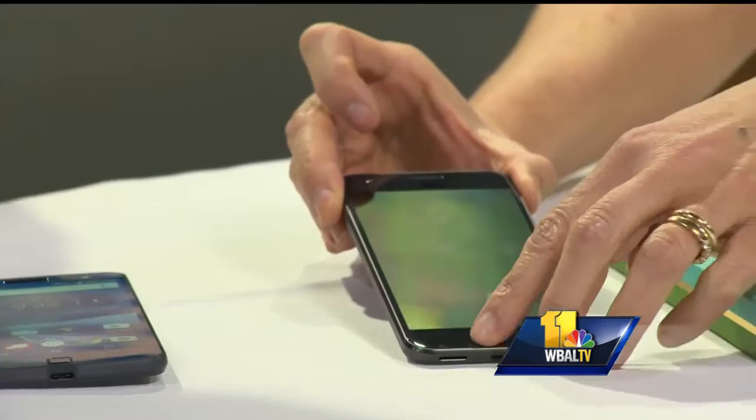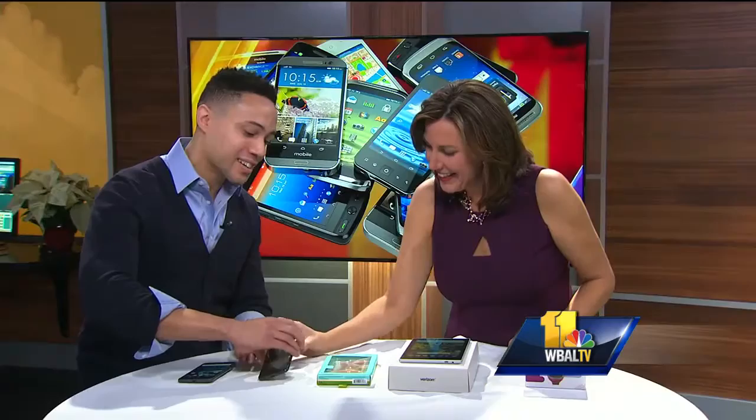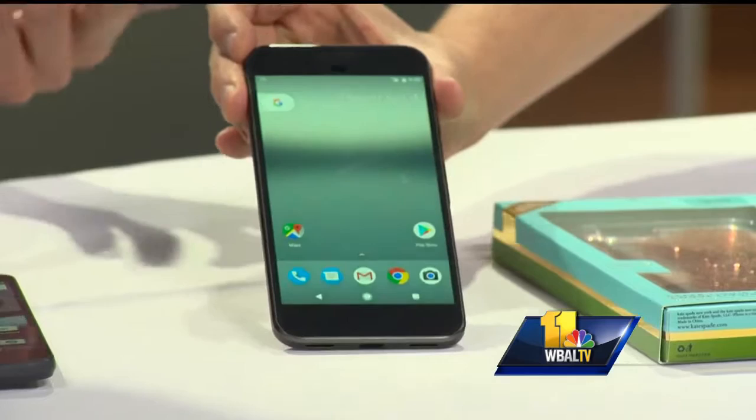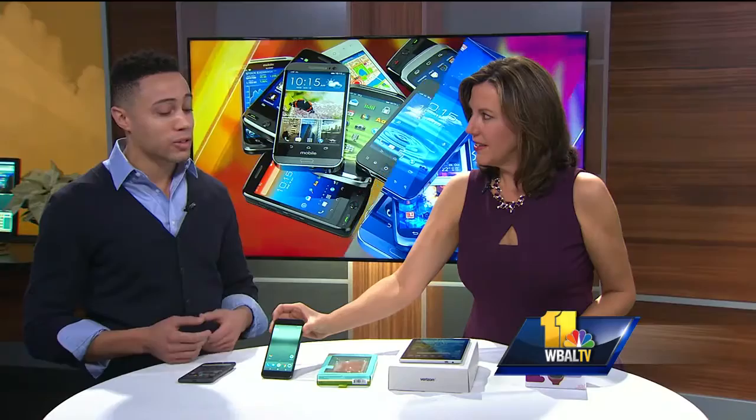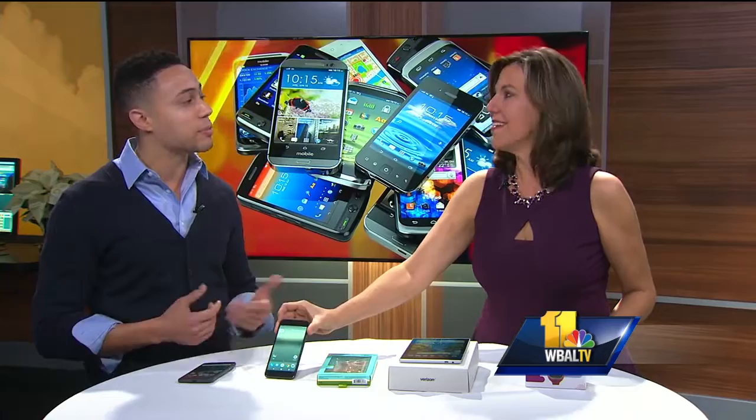The phone next to it — that's the Google Pixel. That is the hottest smartphone on the market right now. With this phone, you get your own personal assistant with Google. The more that you use it — calendar events, appointments, even your commute to work — Google will tell you when you need to leave your house to get to work on time. You also get unlimited cloud storage for your Google Photos.